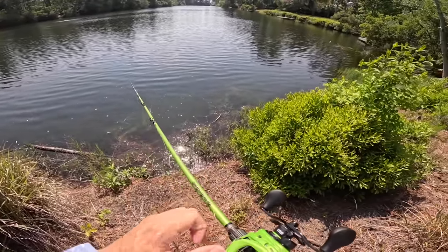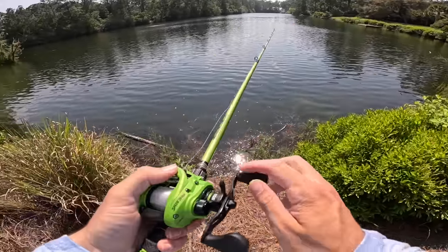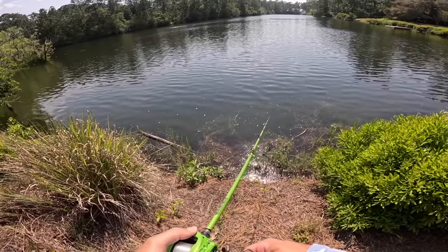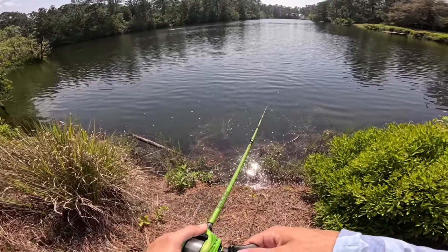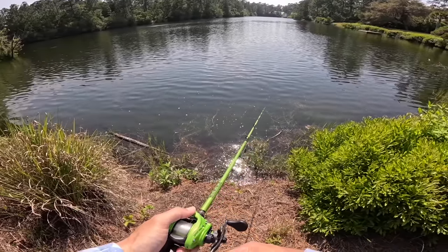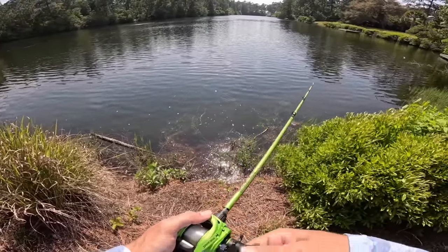I don't know where that big fish went - I think she saw me and freaked out. We're going to twitch this fluke two or three times and then just let it fall and sink very slowly. Twitch it a couple times - she's got grass on her, there we go. Oh yeah boys, this is it!